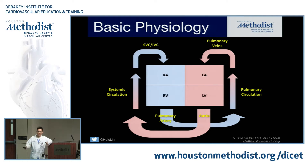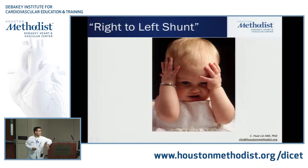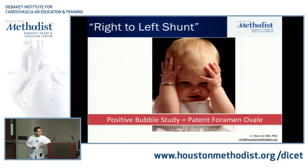Obviously, things are very different in the adult congenital heart world, and certainly in the pediatric congenital heart world, because fetal physiology is a little bit different. One of the major issues I want to address is this whole right-to-left shunt thing. One of the major problems I have is the idea that a positive bubble study by echo almost always equals PFO — in fact, most people seem to think that it's a PFO.